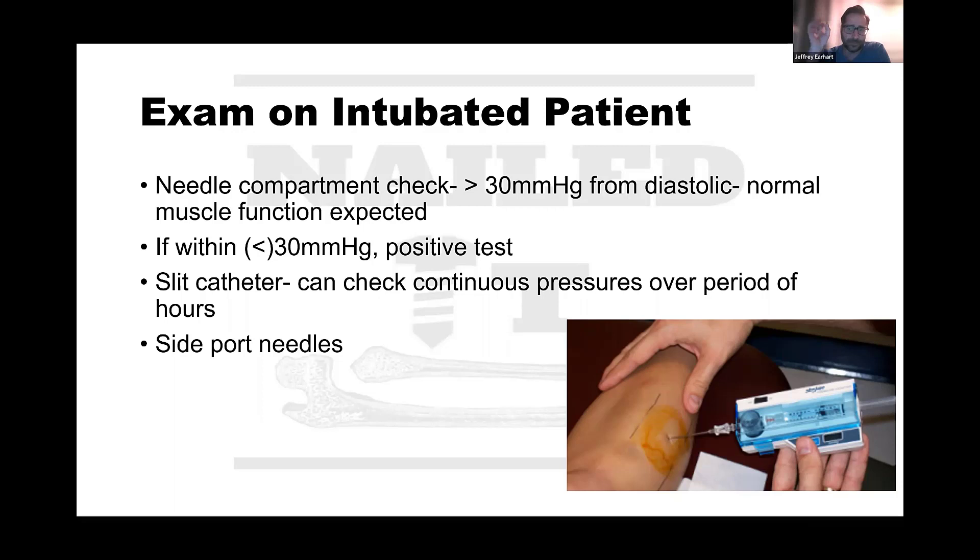You want the needle in the appropriate compartment, ideally within the center of the muscle groups. Inject a little saline, then give it time to level out and get a reading - don't go with the first number that pops up; it will spike and then flatten out. Compare that number to the patient's diastolic blood pressure. If it's within 30 millimeters of mercury of the diastolic, you worry there's not enough perfusion pressure for blood to flow through the muscles. Make sure you check each compartment, use good technique, and get multiple data points. If suspicion is high, either take them to the OR or check with serial exams or a continuous monitoring system.